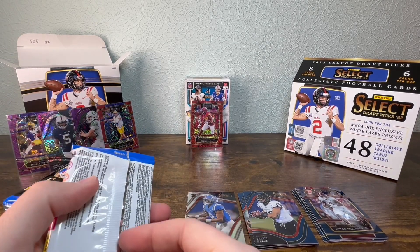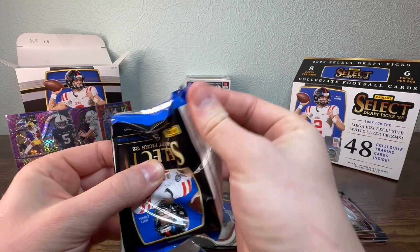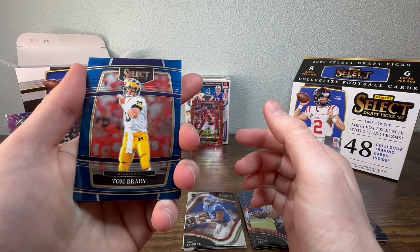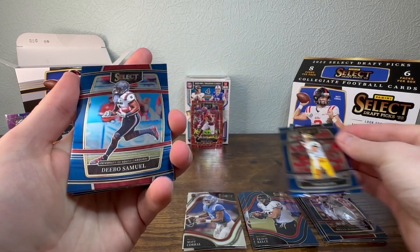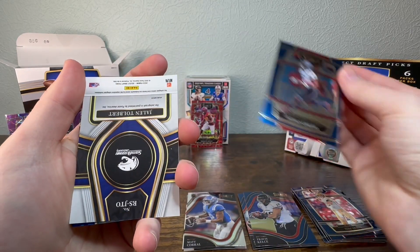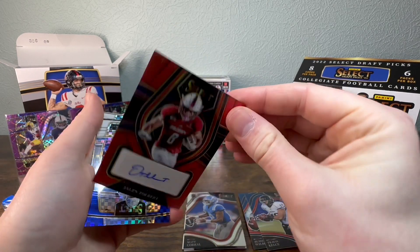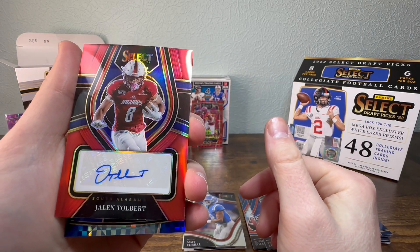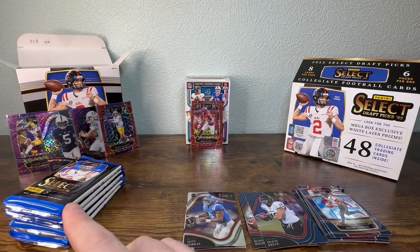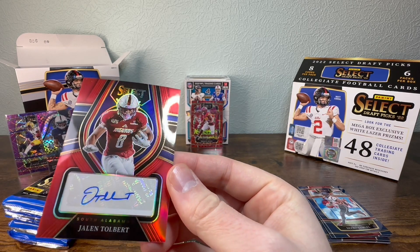Eight cards per pack. Let's see if they're upside down like the last ones were. Tom Brady, nice. Tom Brady base. And Deebo Samuel. Jalen Tolbert — nice, Jalen Tolbert autograph! That's the first auto we got. This box wins automatically — first pack auto. Who does he play for? Dallas. He's on Dallas.